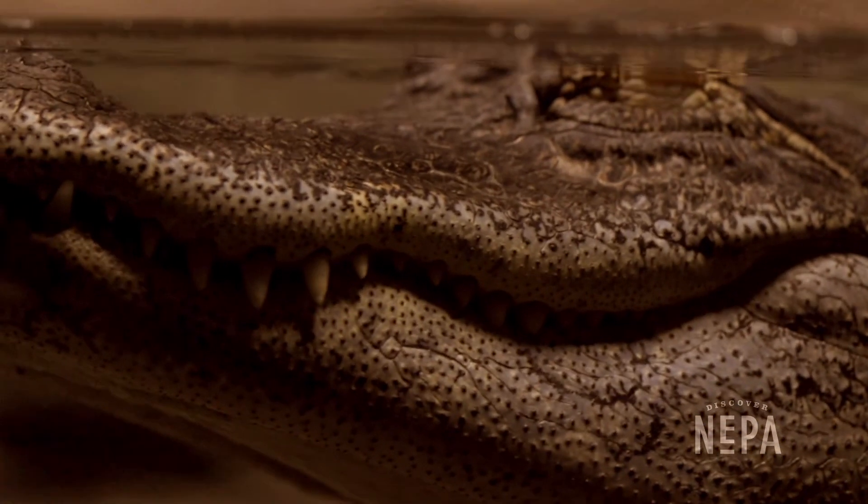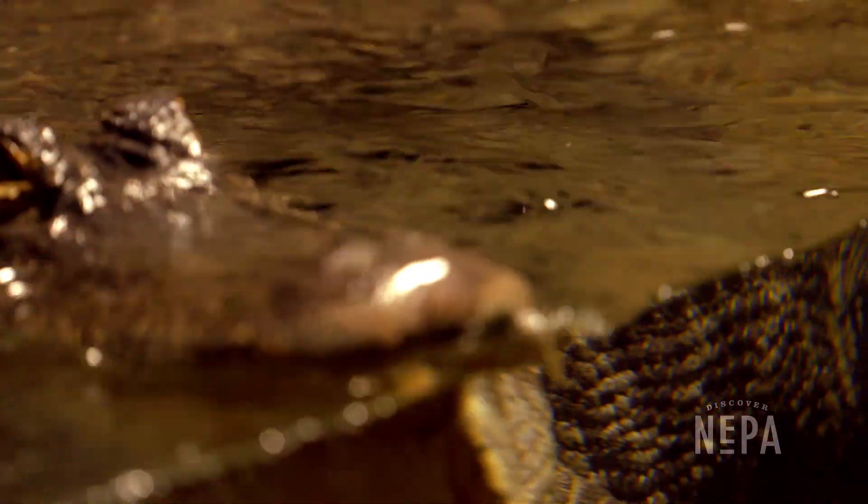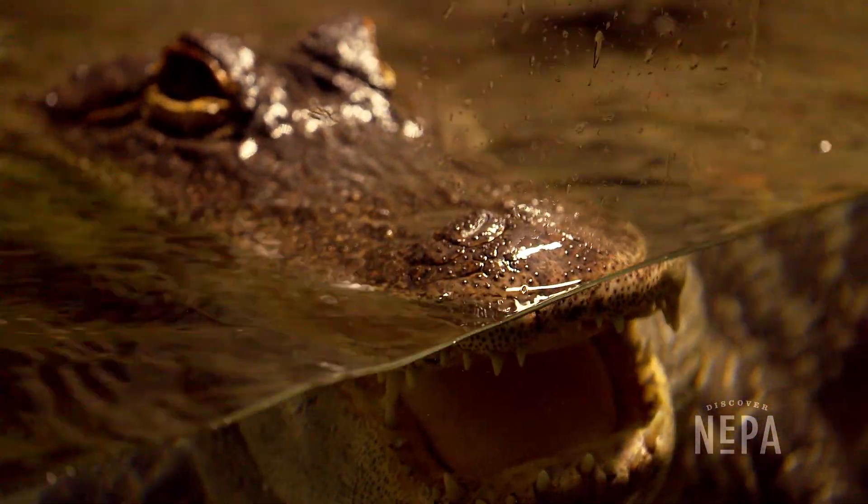We have all sorts of animals. Our alligator is very popular — she's very active. People like to get right up close and look at her. We just prefer they not touch the glass, because she can get very feisty in there.